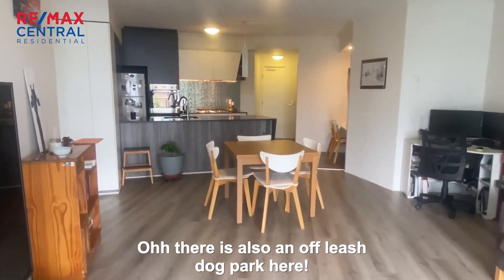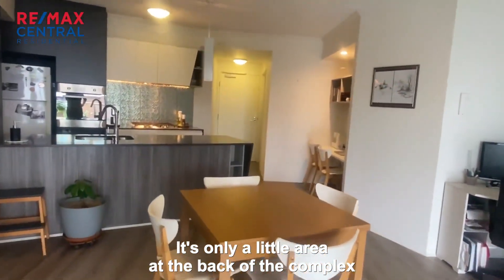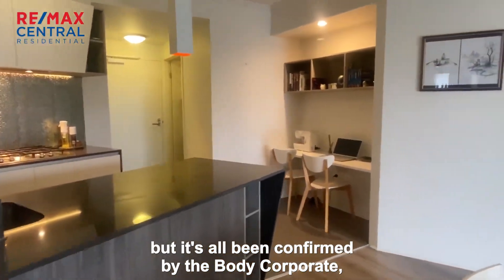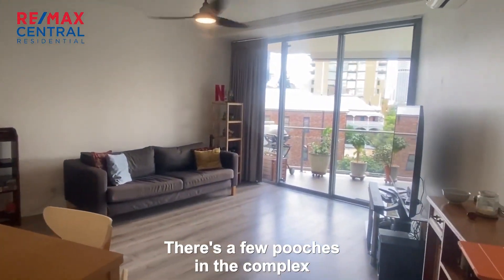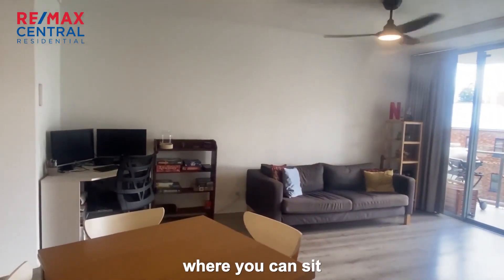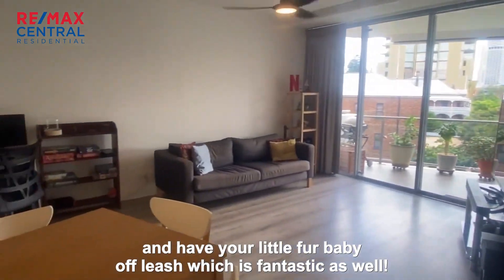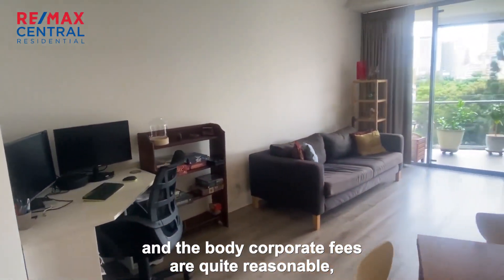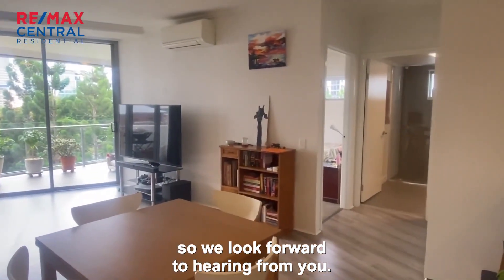There is also an off-leash dog park here. It's only a little area at the back of the complex, but it's all been confirmed by the body corporate — you have access to that. There are a few pooches in the complex, so you've got a little space out there where you can sit and have your little fur baby off leash, which is fantastic. Plenty of visitor car parking here as well, and the body corporate fees are quite reasonable. We look forward to hearing from you.